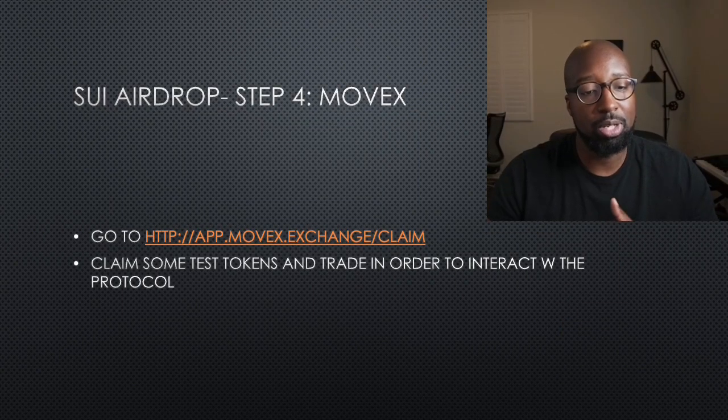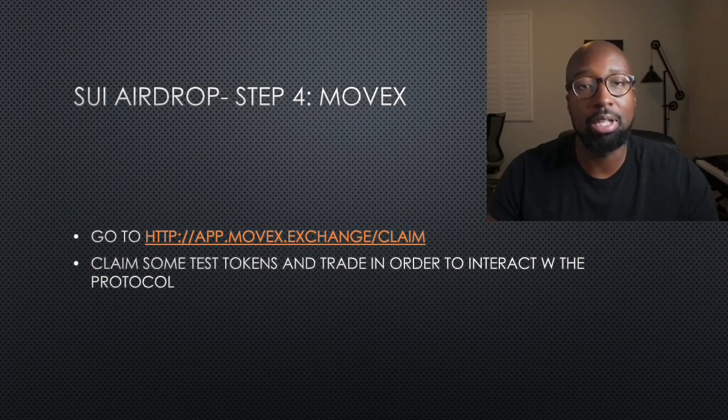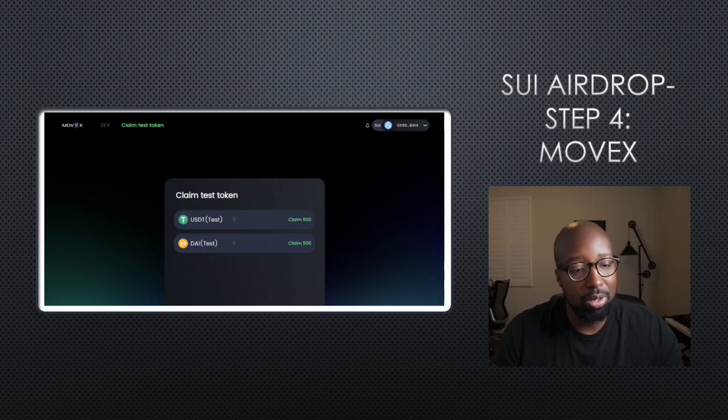Step four: you want to interact with Movex. Go to that website — a link will be in the description of this video. Click on some test tokens and trade in order to interact with the protocol.